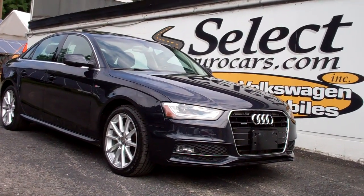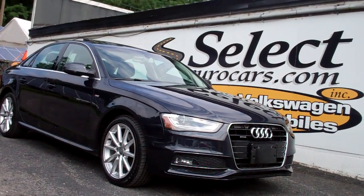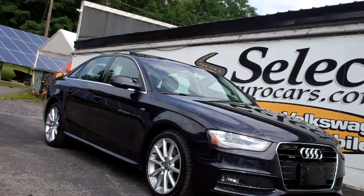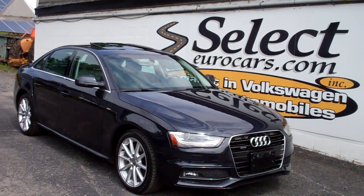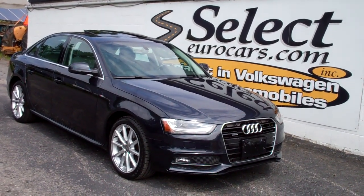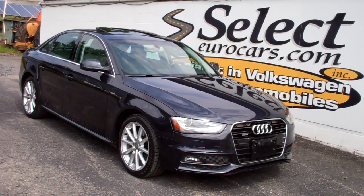Beautifully clean 2014 Audi A4 Quattro with the S-Line trim, automatic transmission, 2-liter turbo, available here at Select Eurocars, where we've specialized in Volkswagen and Audi for over 44 years as of today. And once you come and enjoy, you'll understand why.